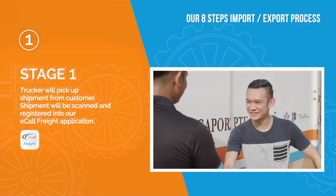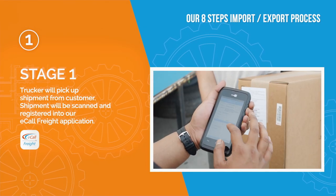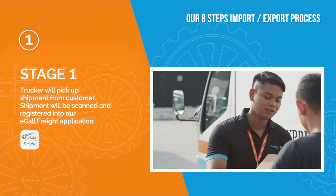Your shipment will start its journey through our import and export process. Stage 1: Trucker will pick up shipment from customer. Shipment will be scanned and registered into our eCall freight application.